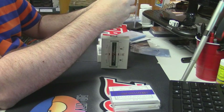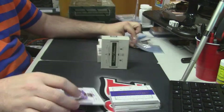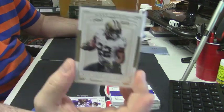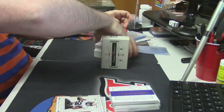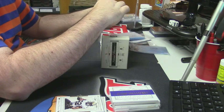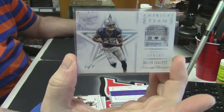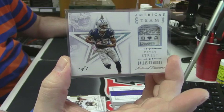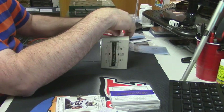47 out of 99, Minnesota Vikings, Adrian Peterson. 17 out of 49, Saints, Mark Ingram. eBay 101, America's Team, Dallas Cowboys, Devon Street — one of one, laundry tag. Three one-of-ones so far. 30 out of 99, jumbo napkin for Mike Davis.